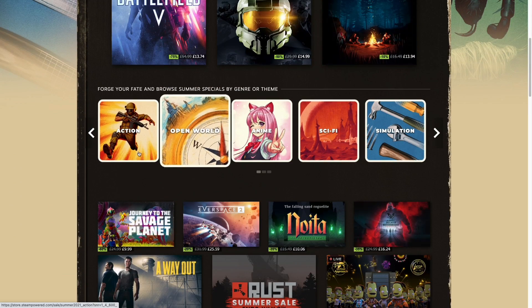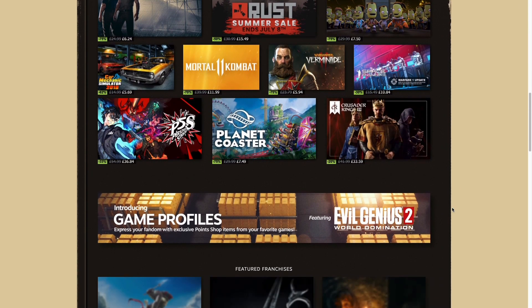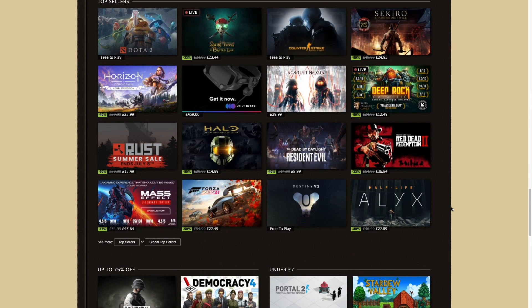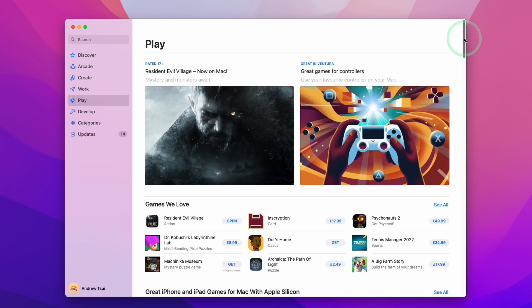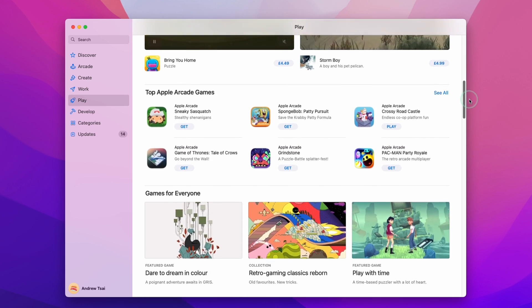Every summer and every winter, there are two-week Steam sales where virtually the entire catalogue of Steam games gets a huge discount. And not only that, there are plenty of other promotion periods too, with free-to-play events, mini-sales, and giveaways. Unfortunately, this is something that the Mac App Store simply lacks.